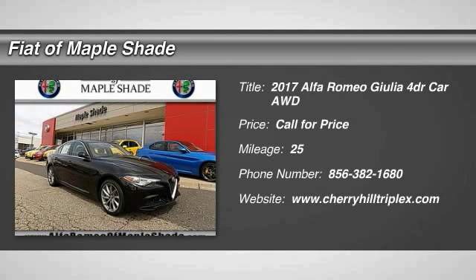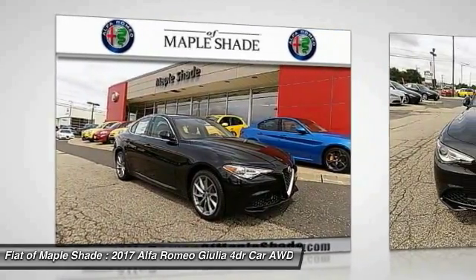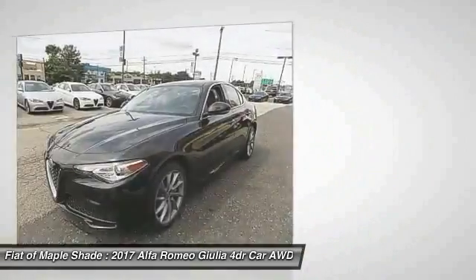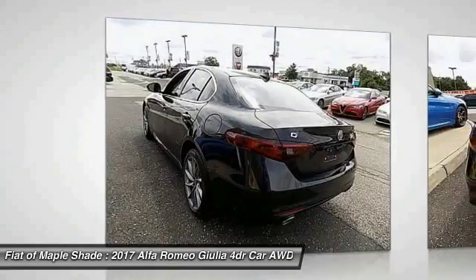2017 Giulia. The Alfa Romeo Giulia is a luxury sedan that is sure to bring excitement to any driver. A powerful engine, the latest technology features, and all the high-end components you would expect from an Alfa Romeo.